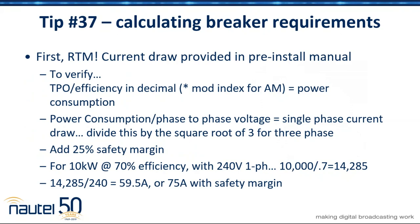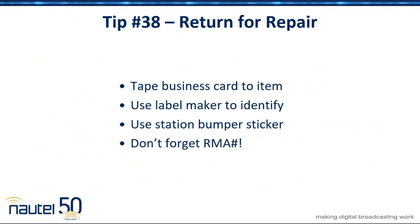Going back to the very first slide, we were talking about cooling requirements. An extension of that is power consumption and current draw, so we can figure out what size breaker. This slide just gives you the basic math on that. This will all be archived so you can find it later.